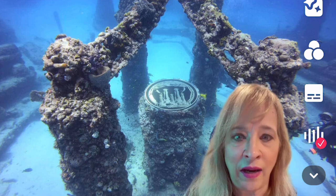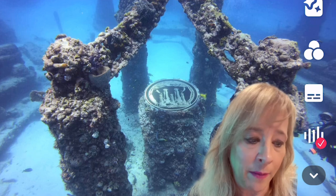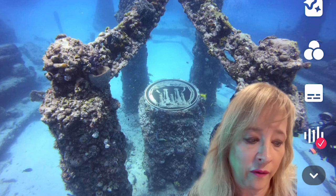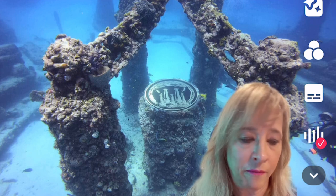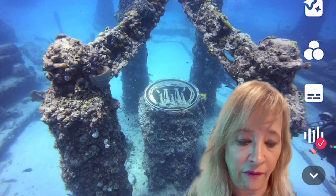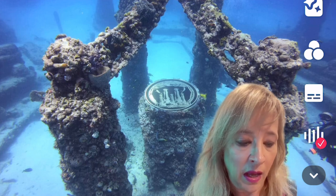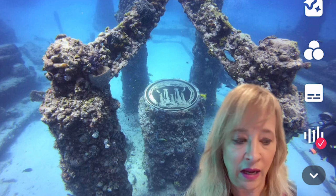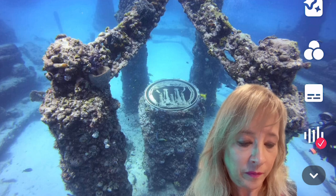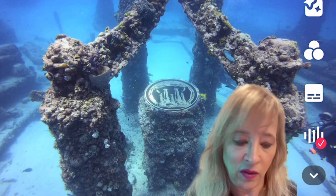Number seven: under the sea — one I absolutely love. It's brought to you by the Neptune Memorial Reef, the largest man-made reef, thriving in just 40 feet of crystal clear water located just off the shores of Miami, Florida. It's the largest coral reef ever conceived, located three miles from Miami and 40 feet under the sea. It's supposed to represent the lost city of Atlantis. These structures produce a marine habitat to promote coral and marine organisms' growth while creating the ultimate green burial opportunity.